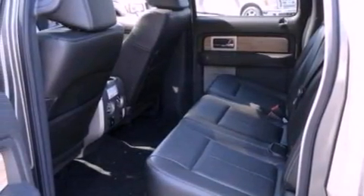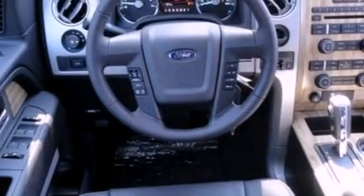Additional features include privacy glass, a low tire pressure indicator, traction control and stability control systems, and cruise control.